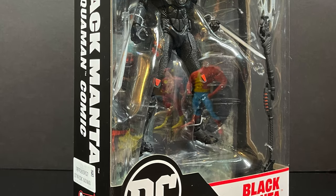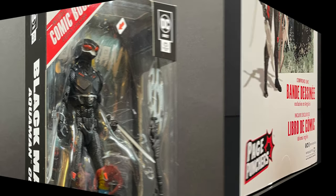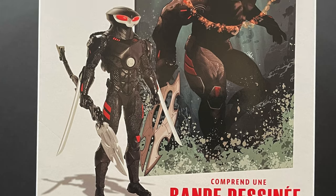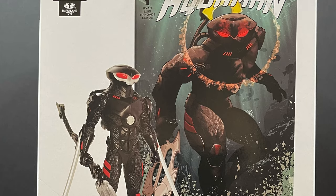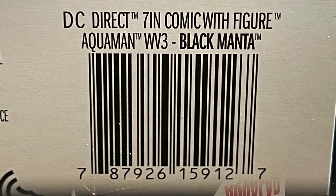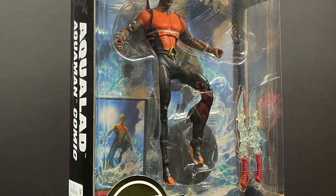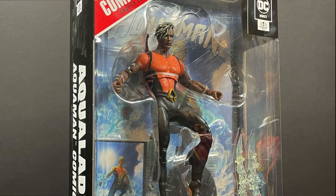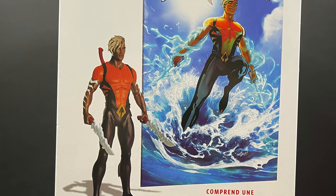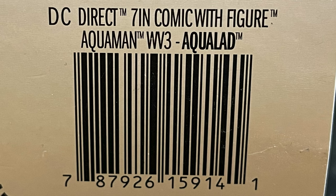The first one up — very happy to have — we have Black Manta, which looks awesome. On the back side you'll see the figure and the comic book. Each figure comes with a distinct comic book cover; it's the same comic book but it's a cover nonetheless. And then we have Aqualad — Calderon — he looks pretty dang good. On the back side: figure, comic book. Everything's printed very nicely, and here's the barcode for Aqualad.